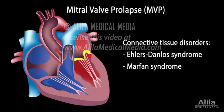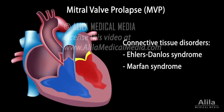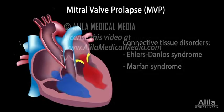Connective tissue problems are believed to weaken the leaflets, increase leaflet area, and cause elongation of the chordae tendineae. In most people, MVP is asymptomatic and does not require treatment.